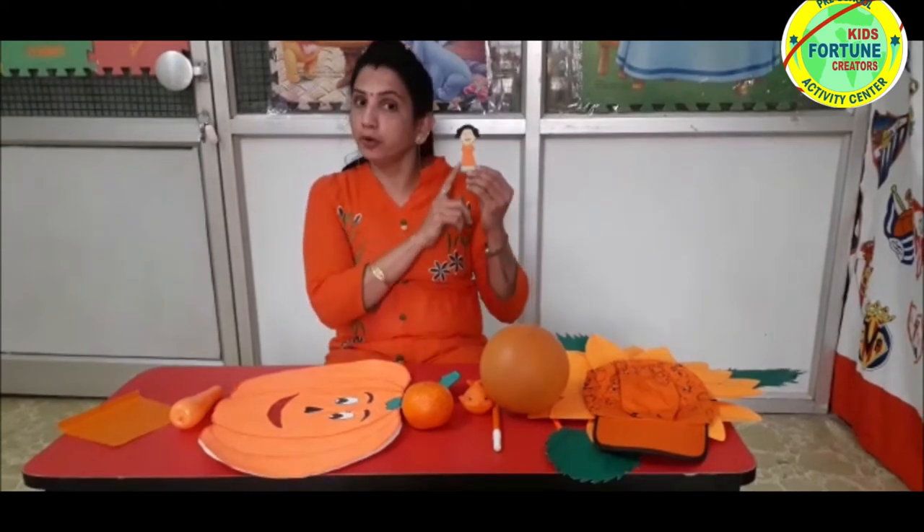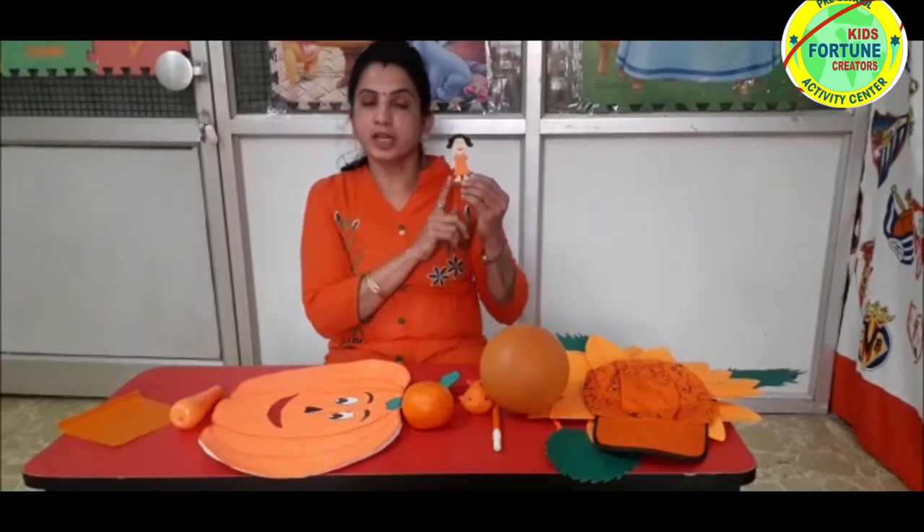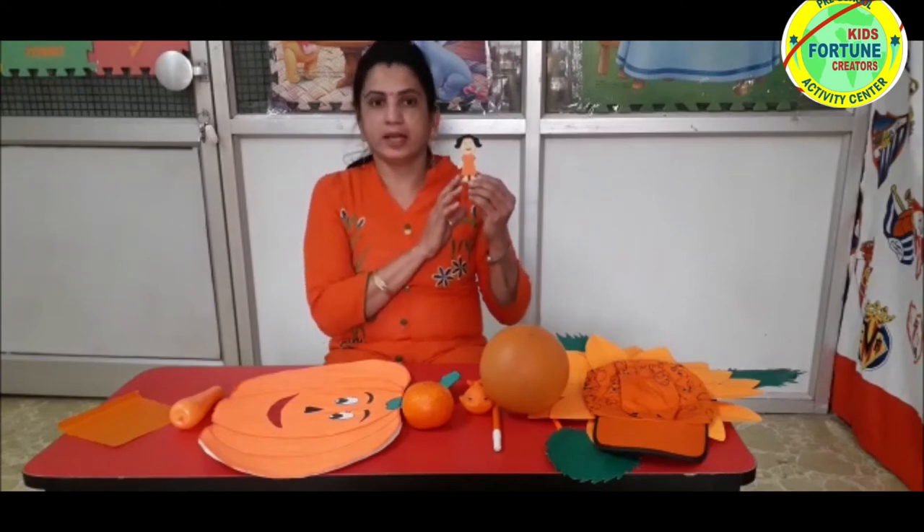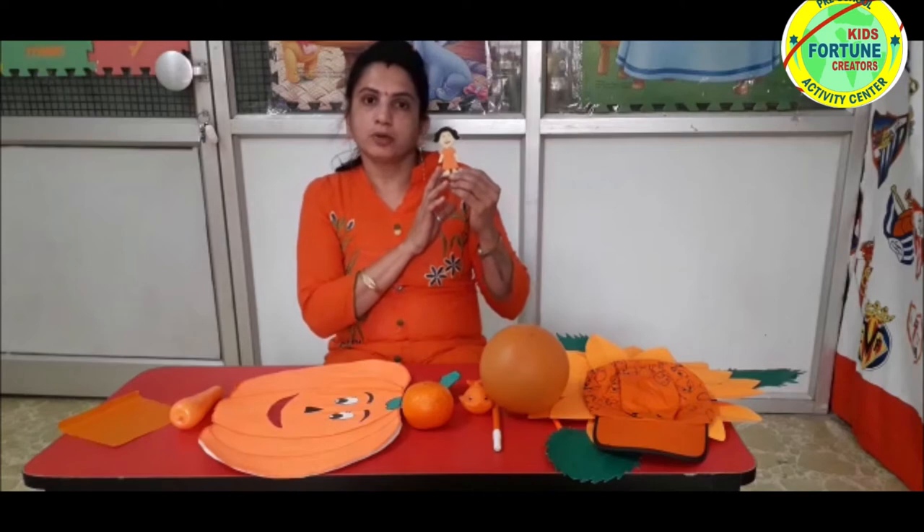Ria is a very good girl. She likes sweets and healthy food. She does not like junk food like pizza, burger, or noodles.